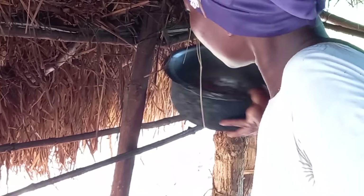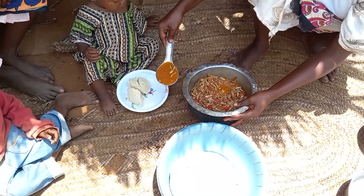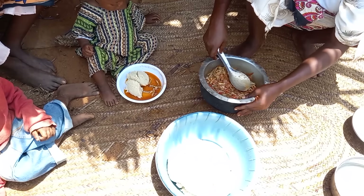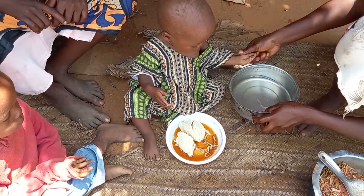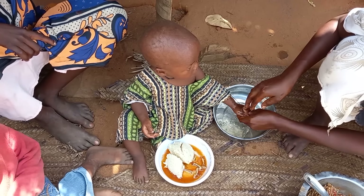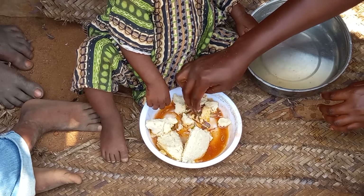Quickly, she will then go ahead to serve the food. Of course, as a mother, she has to serve the young ones just before she starts eating.